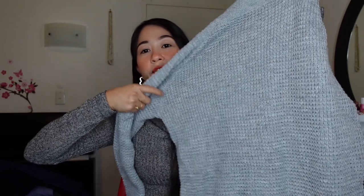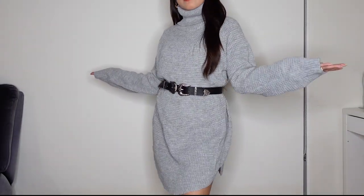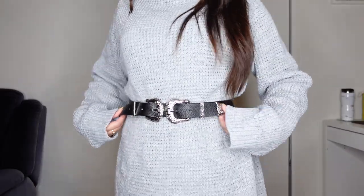Next is this turtleneck raglan-sleeve waffle knit dress. I really love this dress in the picture, and it looks exactly like in the photo. The fabric is nice, but I need to wear something warm underneath because with this kind of cloth it's still cold. Luckily it's a turtleneck which makes me feel warm. This is the dress that I told you earlier that needs a belt — that's why I got that belt. And I can wear these high-knee boots with it. It looks so fashionable and elegant.